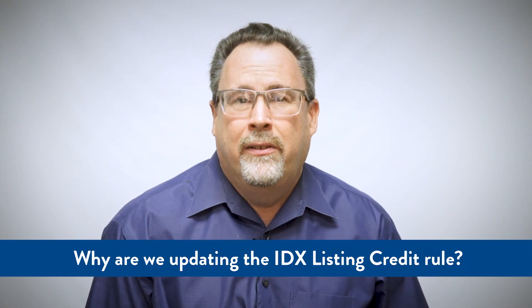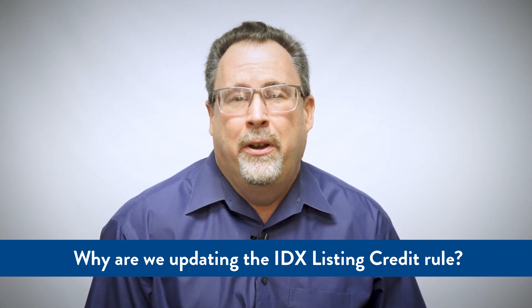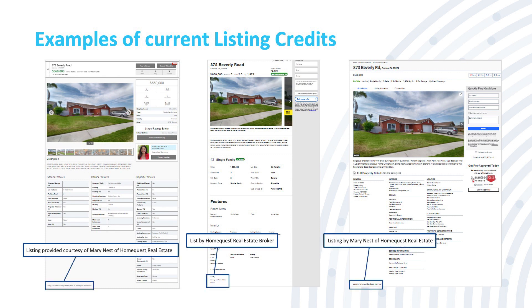So why are we updating the IDX Listing Credit Rule? At CRMLS, we want to continue to focus on transparency for your consumer. Many consumers are frustrated with the lack of details on listing pages. Often, consumers think they're calling the listing agent when, unfortunately, in fact, the listing directs them back to the advertising broker.